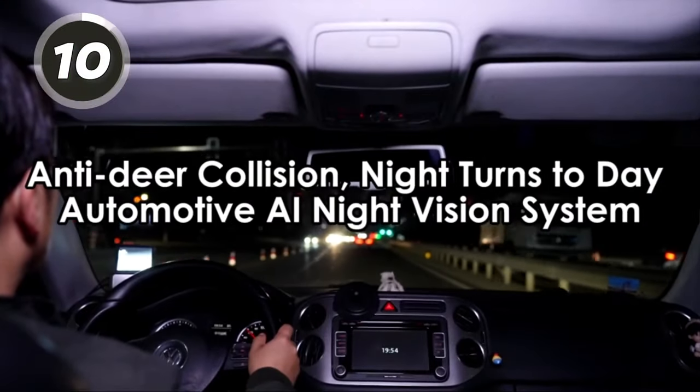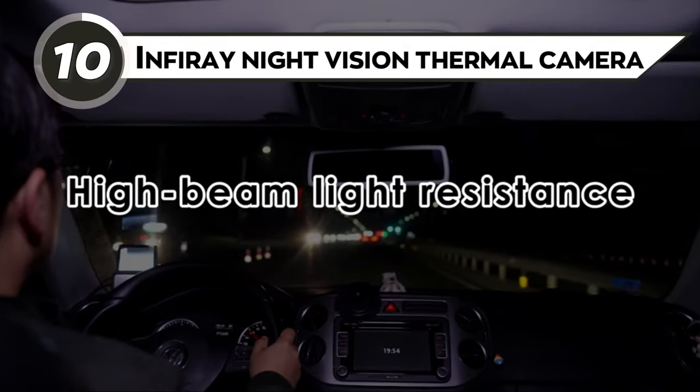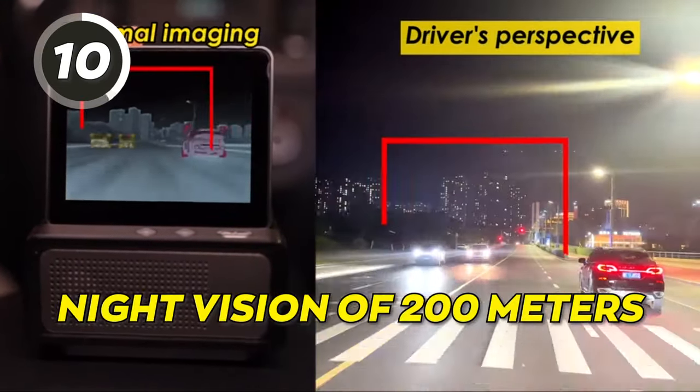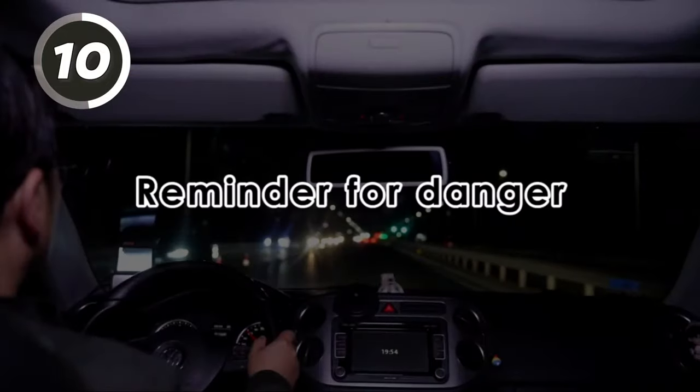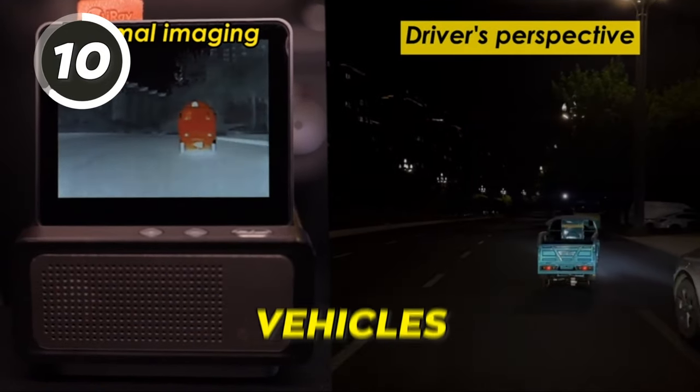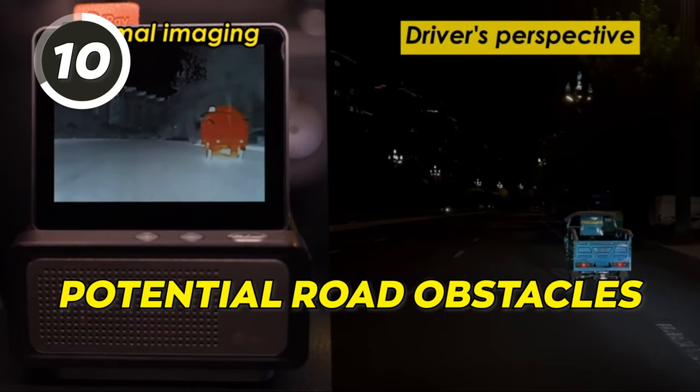Do you enjoy driving at night? Make your night drive memorable with the Infra-ray Night Vision thermal camera. The camera has an impressive night vision range of 200 meters and provides a clear view while driving at night. It quickly identifies pedestrians, vehicles, animals, and potential road obstacles.